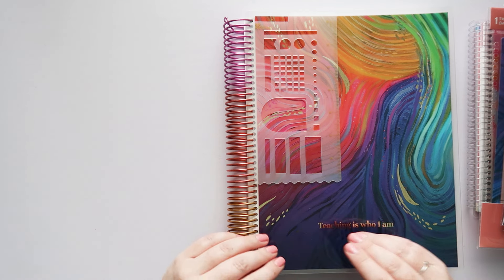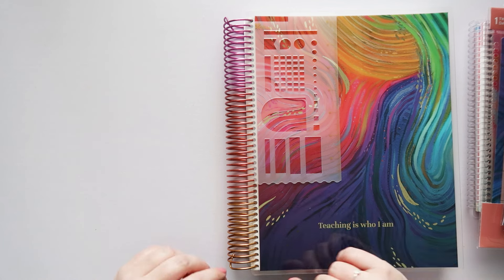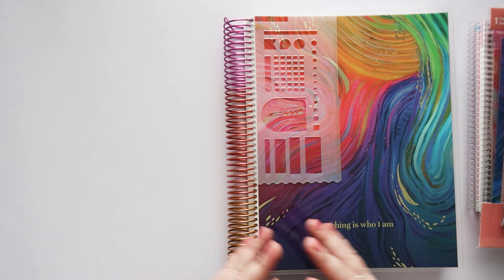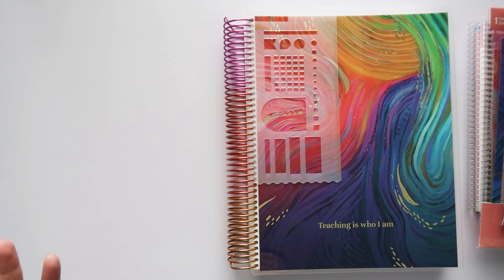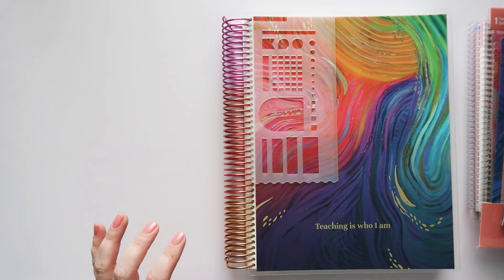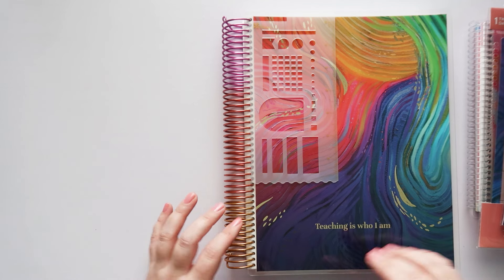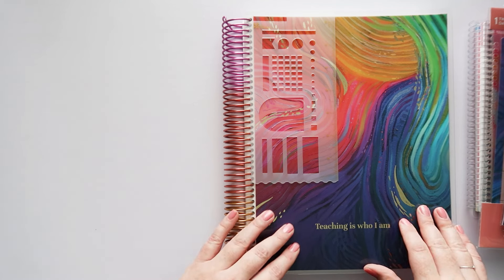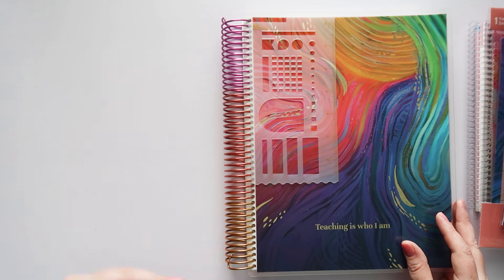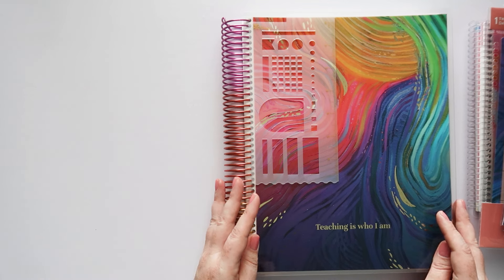If you're new to Erin Condren, there's a referral link in the description and you can click that to get $10 off your first order. So without further ado, let's get into this. I have the Teacher Lesson Planner — it's going to be available in the Evolve Design and in Bold Blooms, depending on which one you like. The new Sunrise Coil is also available on this Teacher Planner.